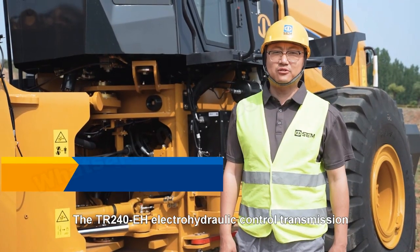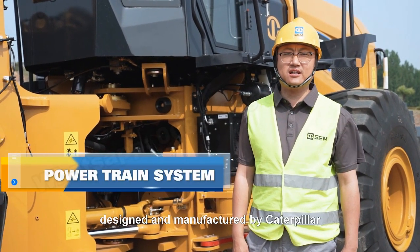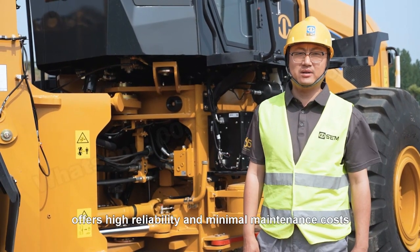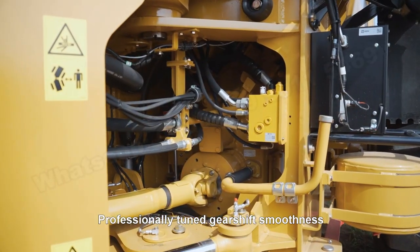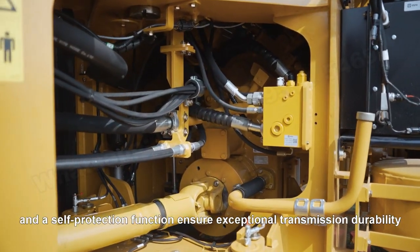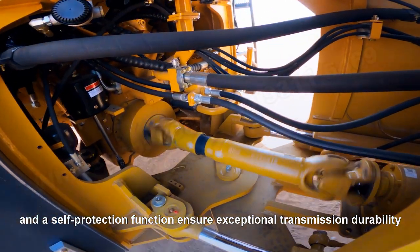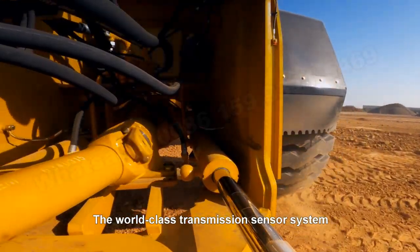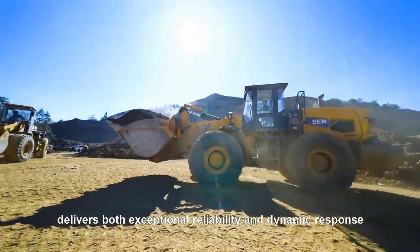The TR240EH electric hydraulic control transmission, designed and manufactured by Caterpillar, offers high reliability and minimal maintenance costs. Professionally tuned, gear-shift smoothness and self-protection functions ensure exceptional transmission durability. The world-class transmission sensor system delivers both exceptional reliability and dynamic response.